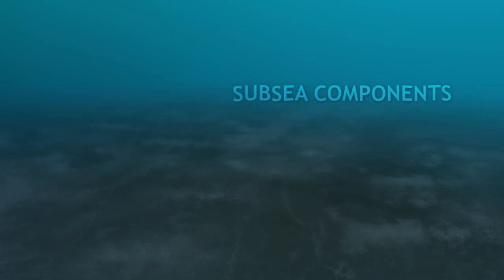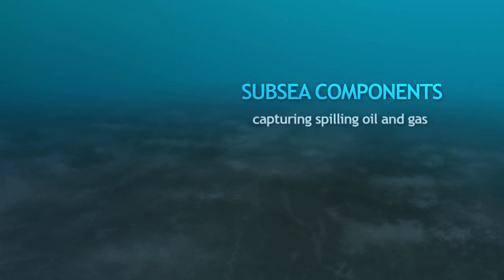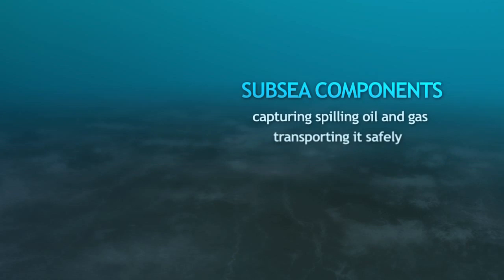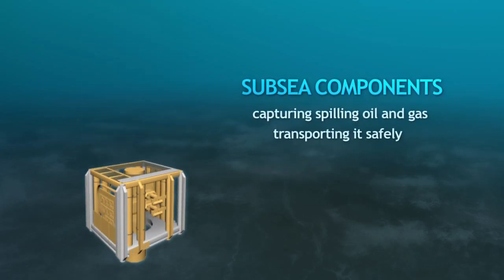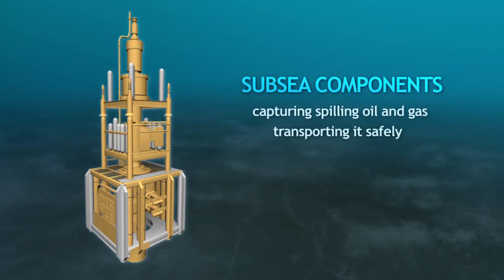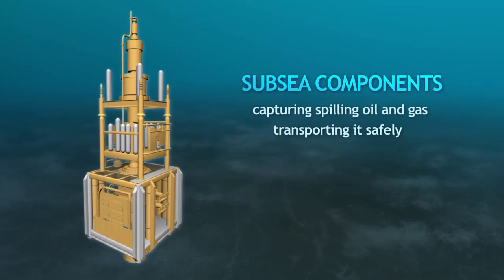The subsea components responsible for capturing spilling oil and gas and transporting it safely to the surface are the subsea shutoff device, the SSOD, and the intervention riser system, the IRS.